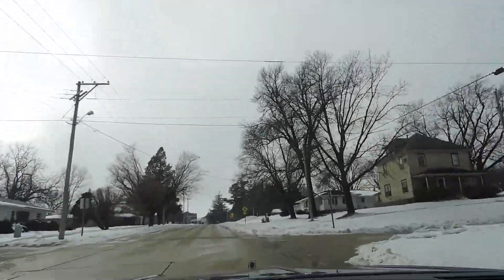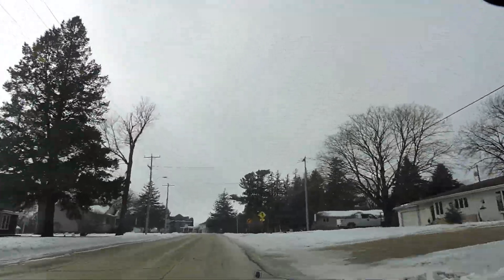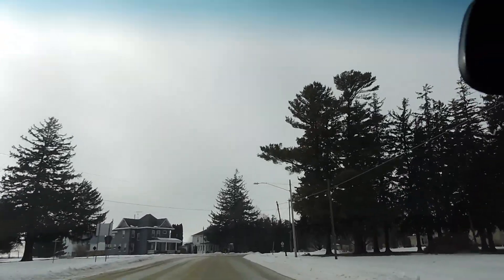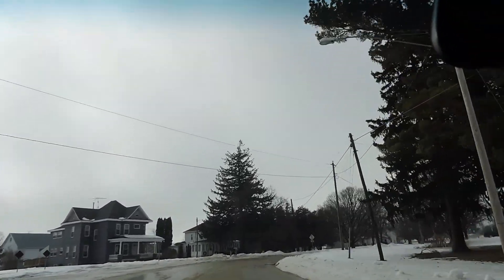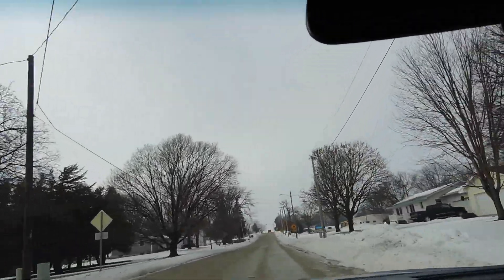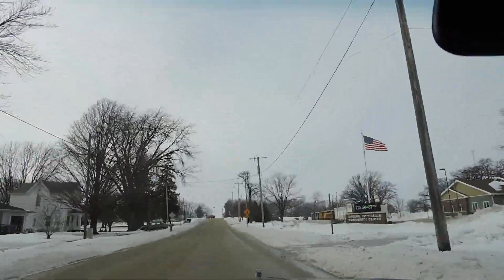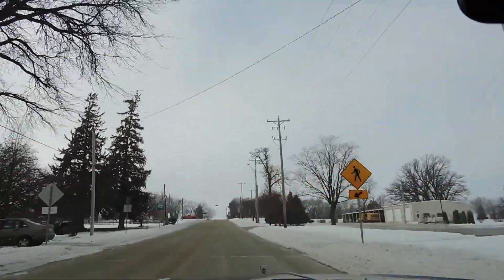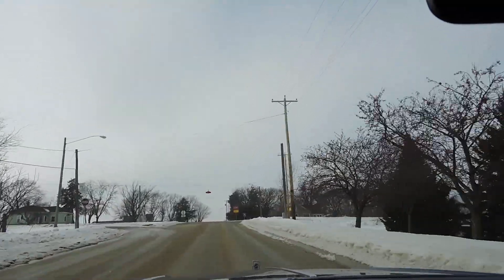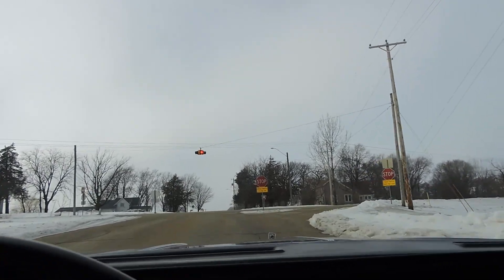The front suspension tension feels great, the steering's nice and tight, and the shocks feel nice on it. Both the front and rear shocks feel great. It does have power disc brakes on the front — nice firm pedal, stops nice, no pull left or right.